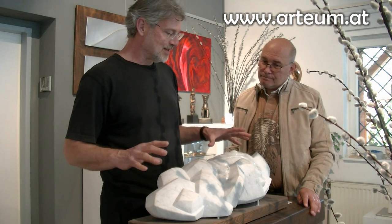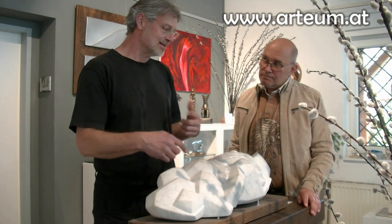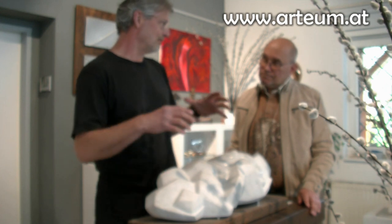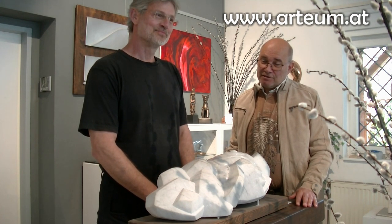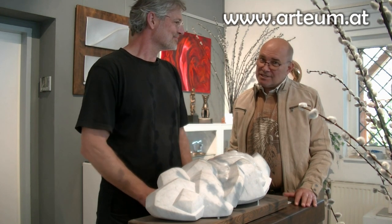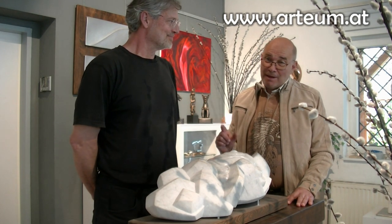Da habe ich versucht, die Gegensätze einzuarbeiten: Kante, würfelig, weich fließend – die Oberflächen sind unterschiedlich. Es sind mehrere Gegensätze in einer Skulptur verarbeitet. Das hat mich beim Arbeiten wirklich fasziniert, wie die Form sich herausentwickelt, ohne fixe Vorgaben. Allen Zusehern darf ich jetzt zum Ende der heutigen Folge einen Besuch der Webseite ans Herz legen. Wenn ihr euch für das Thema Bildhauerei interessiert, sei es zum Anschauen wunderschöner Werke oder um es selber auszuprobieren, er ist der richtige Mann dafür.